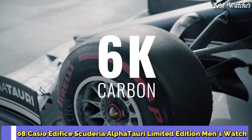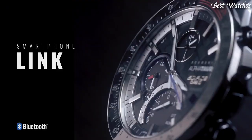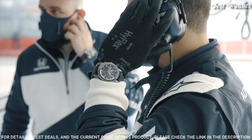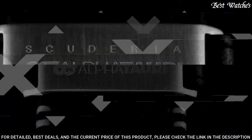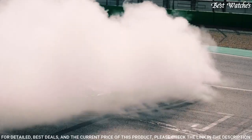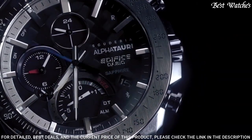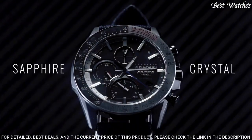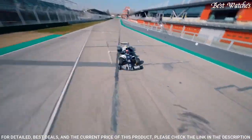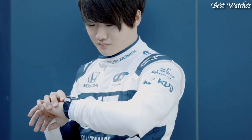Number 8: Casio Edifice Scuderia AlphaTauri Limited Edition Men's Watch. Japanese solar quartz movement with 5604 caliber. Stainless steel case of round shape. Case dimensions are 45.7 mm in diameter and 9.8 mm in thickness. Display type: analog. Sapphire anti-reflection coating glass. 100 m water resistance. Features: Bluetooth, dual time, chronograph, alarm, date, day, perpetual calendar.